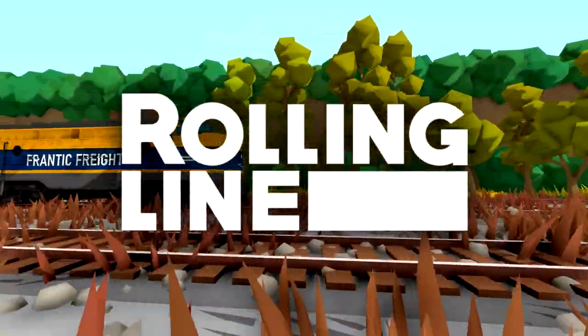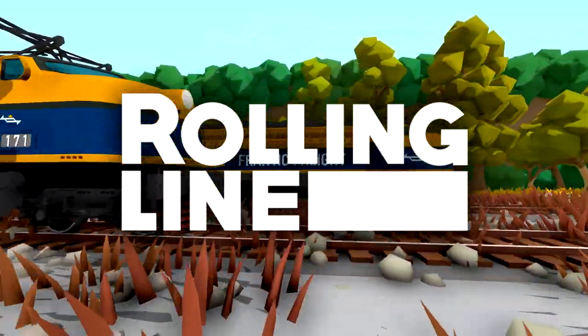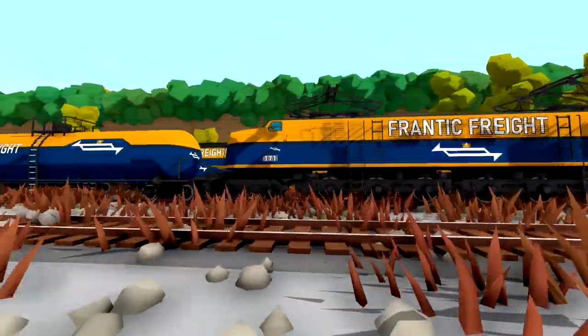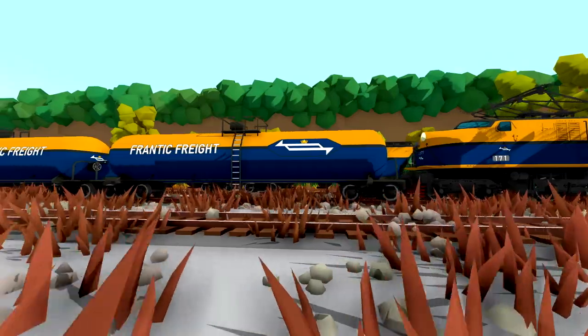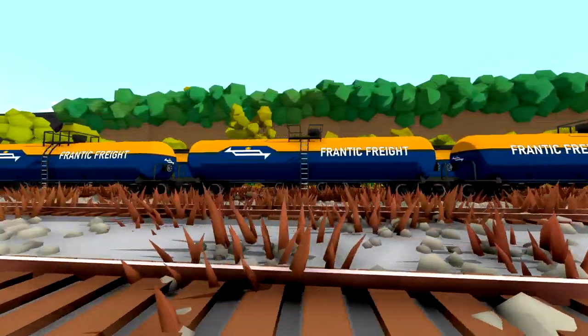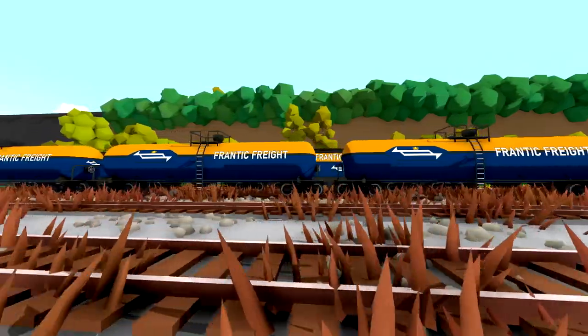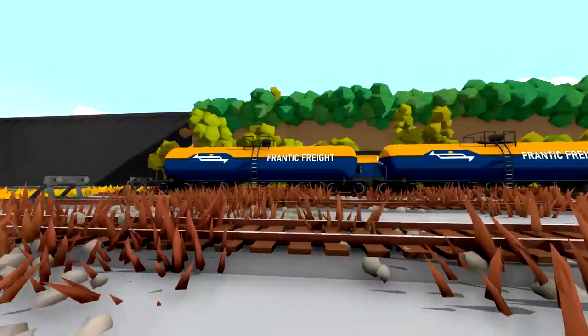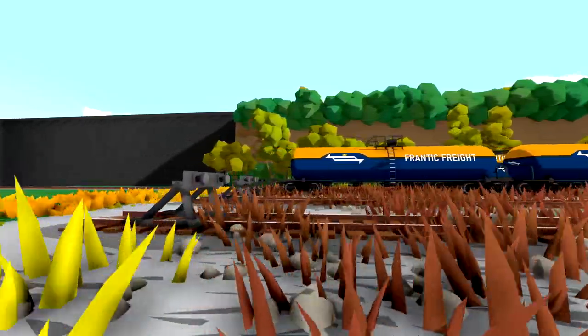Hello guys, welcome back to another video on my channel. Today we are back in Rolling Line and we are checking out these awesome locomotives, as well as the freight behind them. This is actually a livery that was made by Husky Dynamics — it's the livery that I made in Stormworks for my railway company, Frantic Freight.